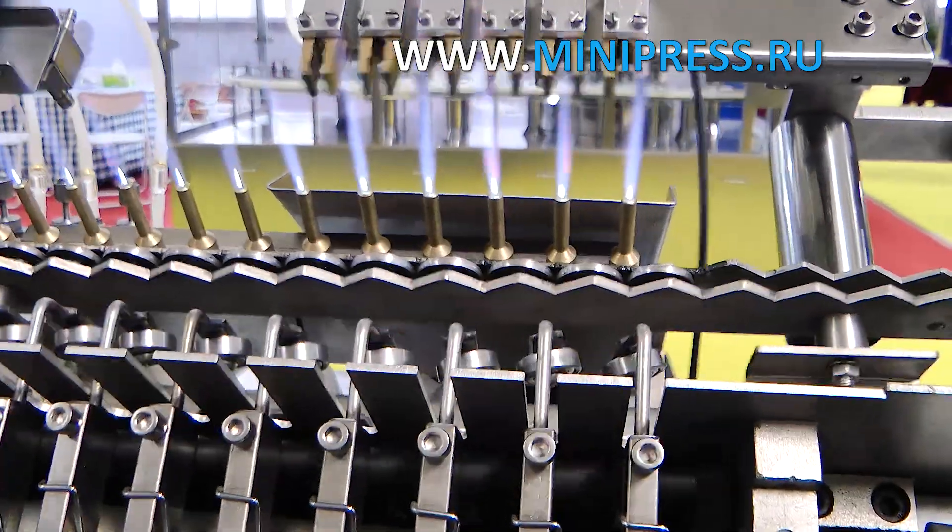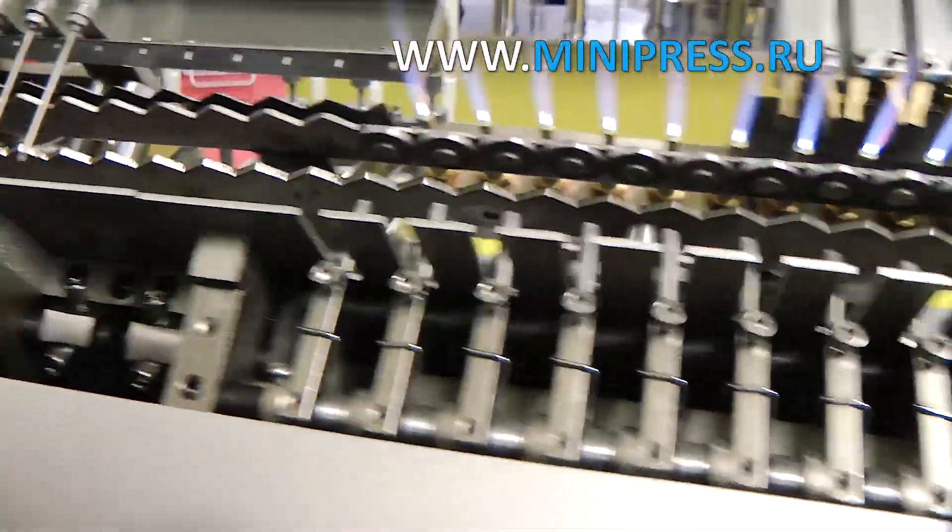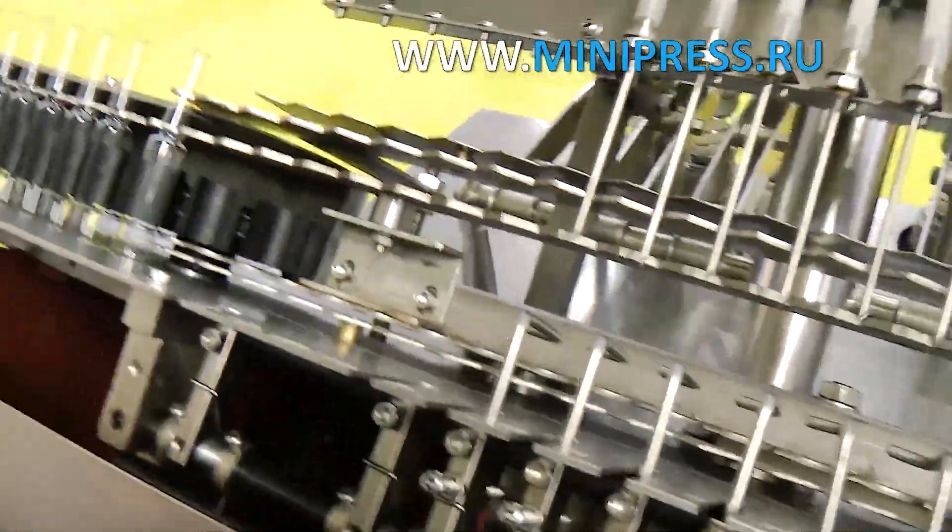I started searching for automatic equipment for filling glass ampoules with solution. The chief engineer of our enterprise advised us to turn to equipment manufacturers.